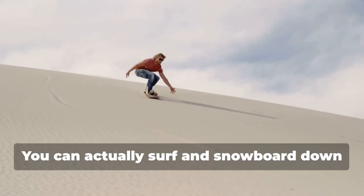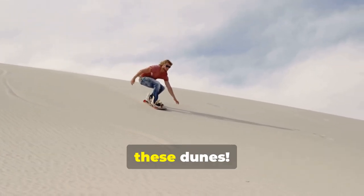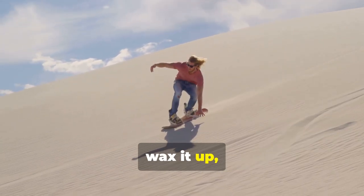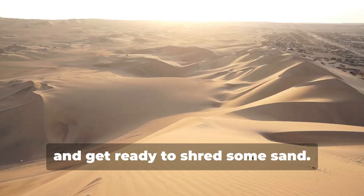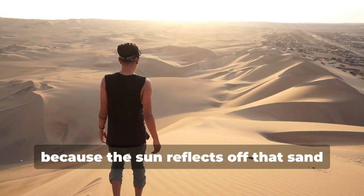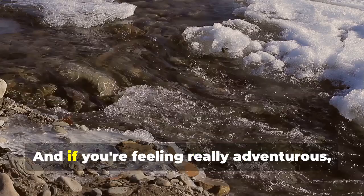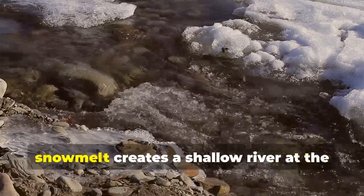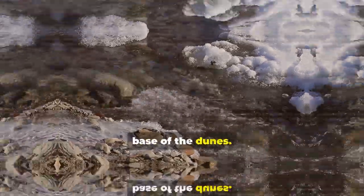And the best part? You can actually surf and snowboard down these dunes. That's right, grab your board, wax it up, and get ready to shred some sand. Just don't forget your sunscreen, because the sun reflects off that sand like a mirror. And if you're feeling really adventurous, try visiting during the spring when the snowmelt creates a shallow river at the base of the dunes.